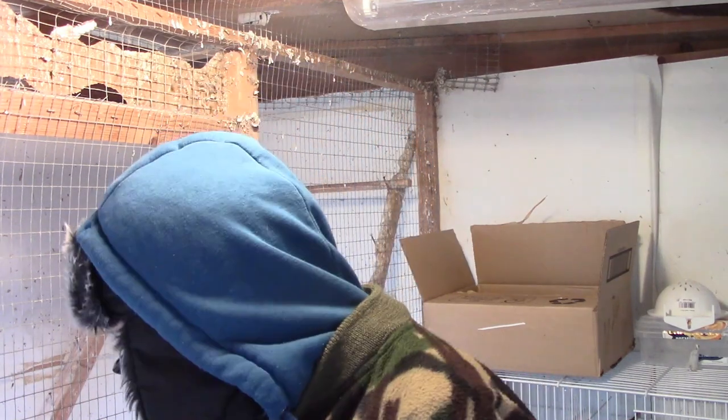My feeding regime for the Fifes has remained unchanged. They're getting a plain canary mix along with some foreign finch mix for the finches. Alongside that, two days a week they get a bowl of soft food, which they've taken to quite well. It's the soft food I use mainly for the budgerigars, so I will be looking at changing that very slightly.